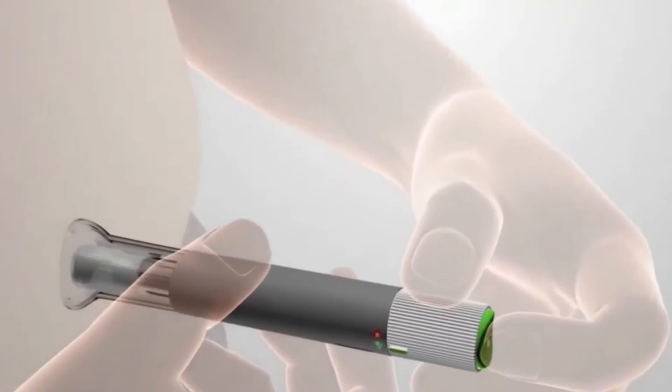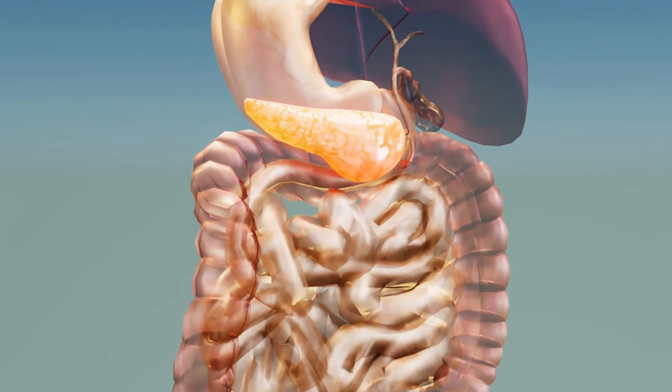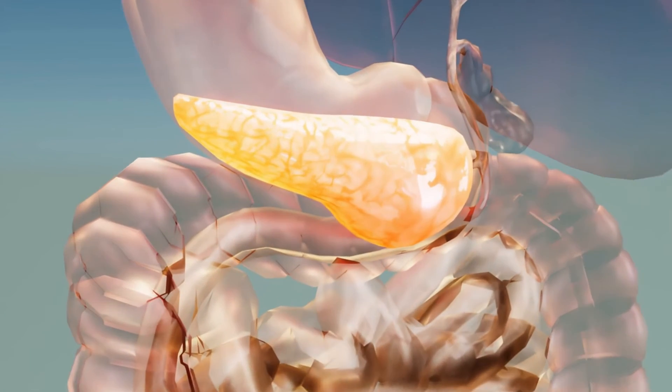Trulicity is not a form of insulin. It must be used in people who still have functioning beta cells — the cells in the pancreas that produce, store, and release insulin.